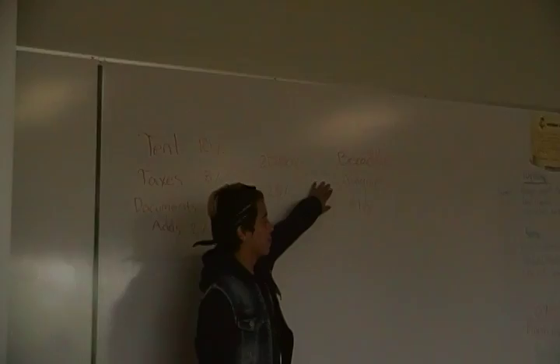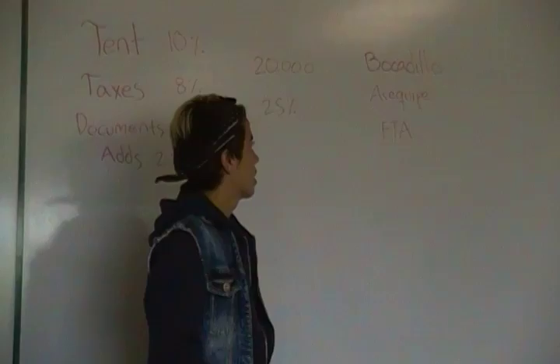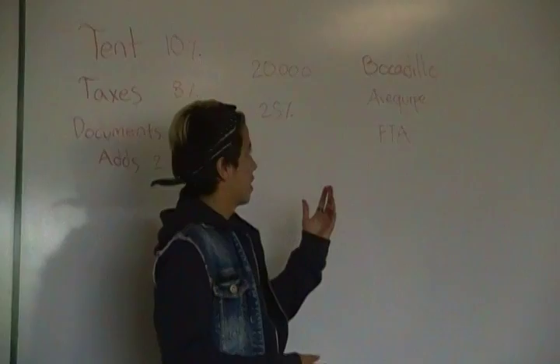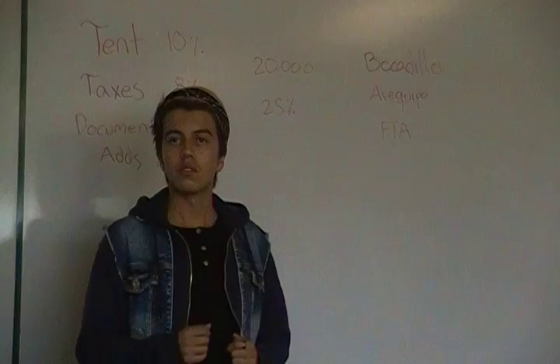It's made of arequipe. Arequipe is a product that doesn't have a translation in English. Maybe in some countries you know it as dulce de leche. In English, arequipe is milk melting slowly with a little sugar. Bocadillo doesn't have a translation either, and it's made of guava — all people know guava, the fruit. It's an exotic and tropical fruit.